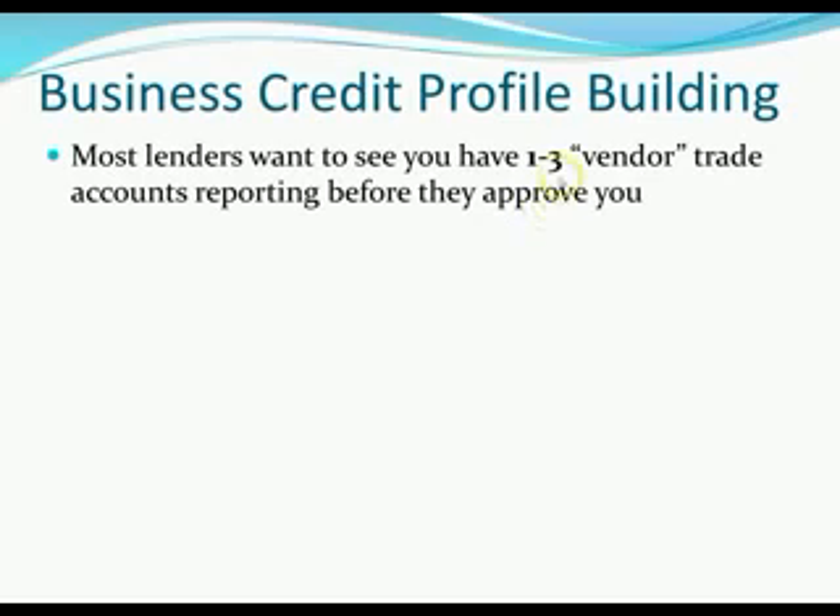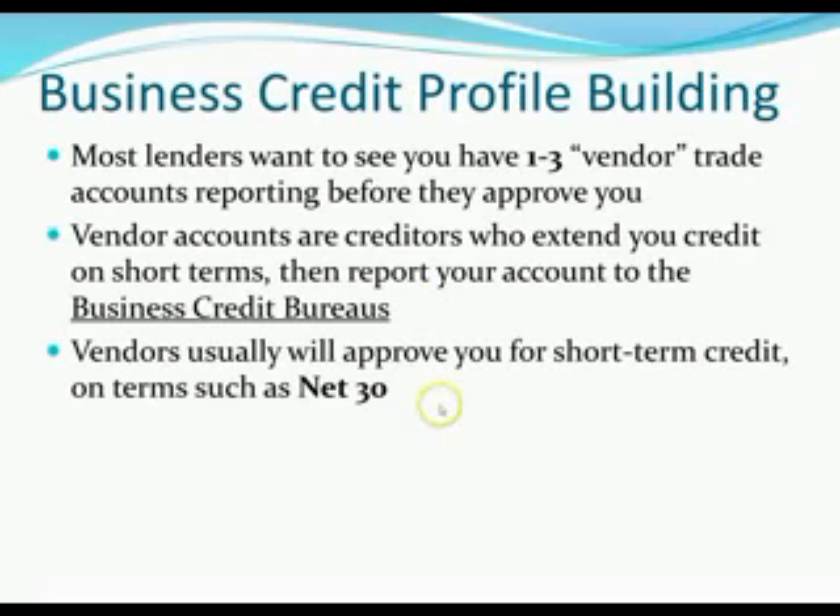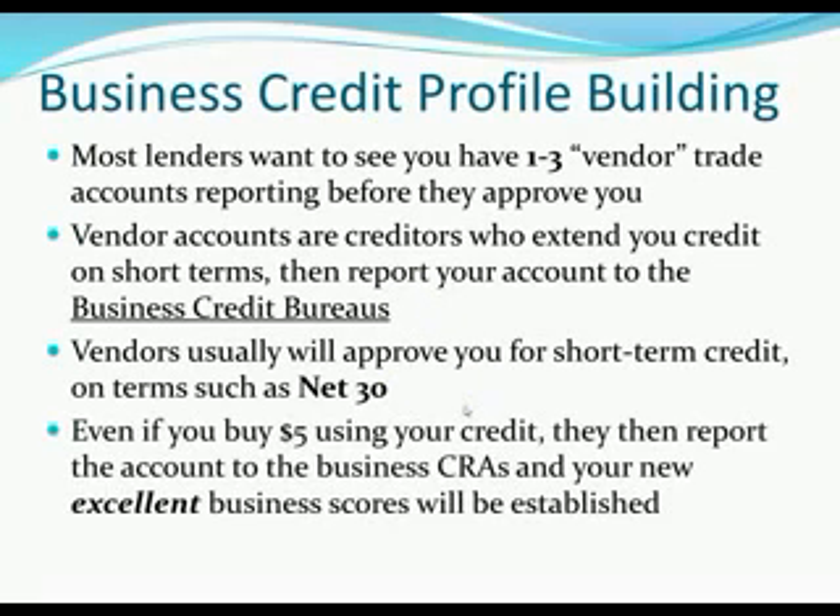Lenders want to see about one to three vendor trade accounts reporting before they approve you. Vendor accounts are creditors who extend you credit on short terms and then report the account to the business credit reporting agencies. These vendors will usually approve you for short-term credit on terms such as net 30. Even if you buy five dollars of credit using that account and they report to the business credit reporting agencies, your new excellent business score will be established.